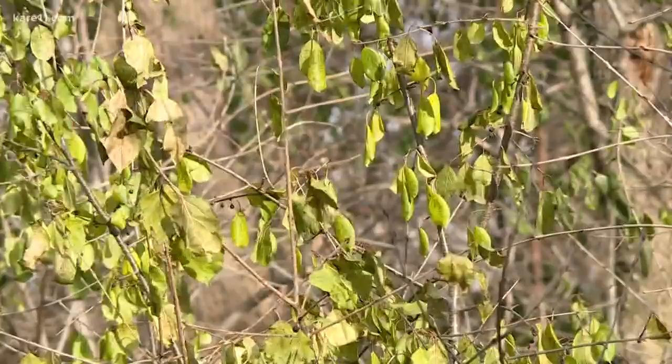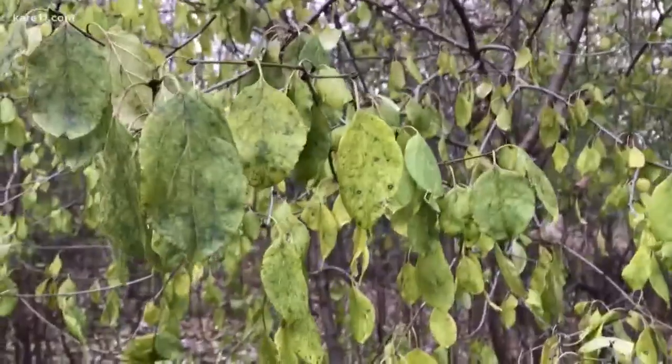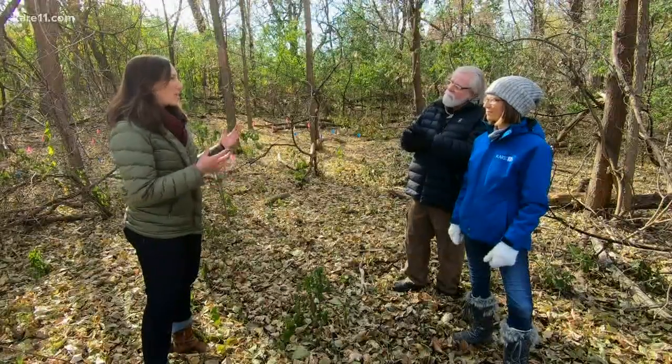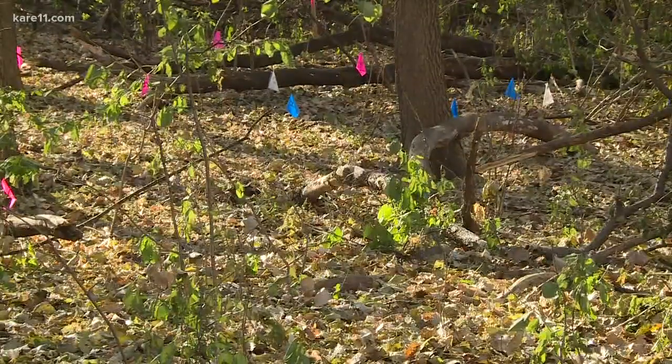We're still accepting people into the project. We're looking to get people from all areas of the state — buckthorn occurs from northern Minnesota all the way to southern Minnesota. Participants are currently removing buckthorn from their property. In the springtime, they'll set up their experiment, just as you can see in the background here, and from there they'll have three years to monitor and collect observations about what they're seeing.